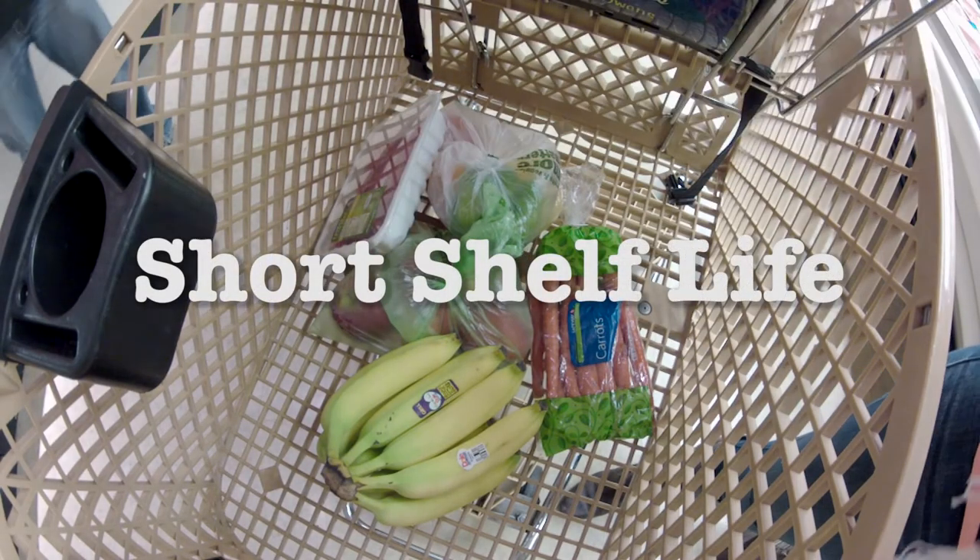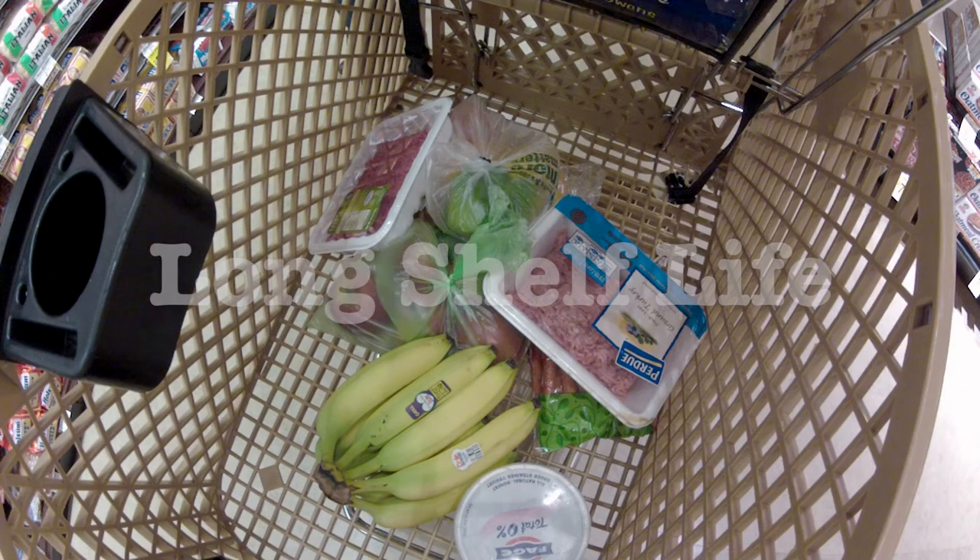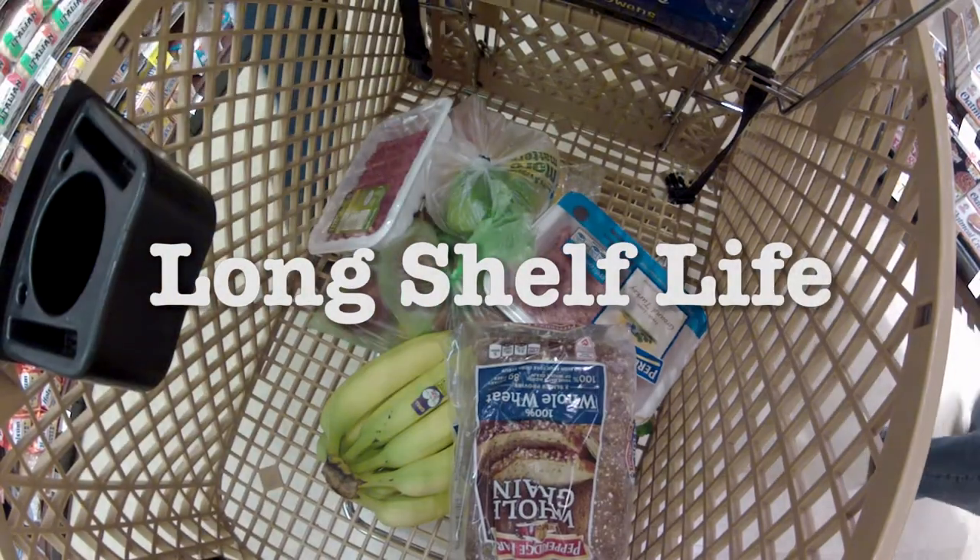Included in our grocery list were short shelf life items — foods that don't last more than three days — and then longer shelf life items. To start off the week, let's use our short shelf life foods.